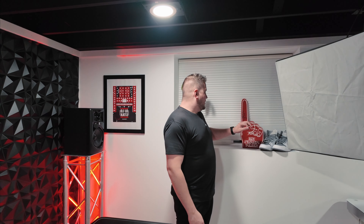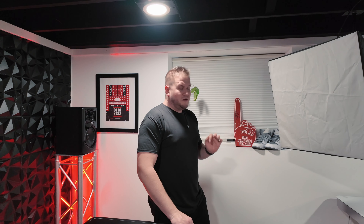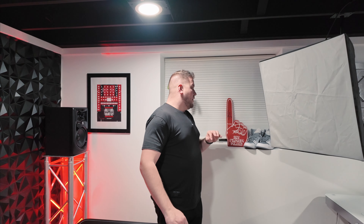Over here, this is actually a signed pair of Jordan 1s. These are signed by an artist named Quinn XCII — he's from here in Michigan and has become pretty popular. If you haven't heard of him, check him out, his music's awesome. I did a meet and greet with him last year; the concert was actually the day before my birthday. I had him sign my shoes and even had him record a drop on my phone that I haven't used yet, but I plan on using it in a mix soon.